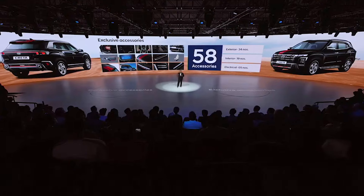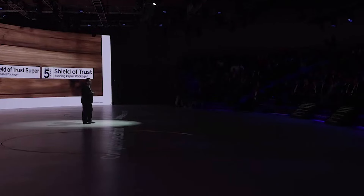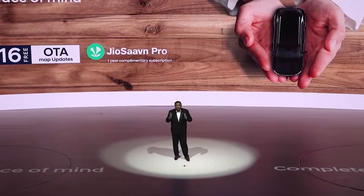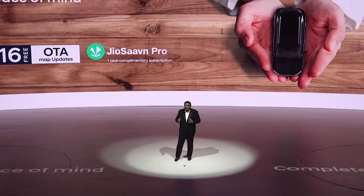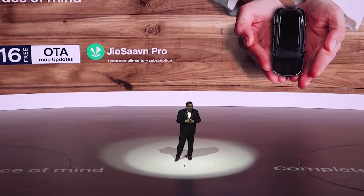Addressing the diverse tastes of our customers, the new Hyundai Creta offers a wide range of 58 accessories allowing individuals to reflect their persona and style. Hyundai cars have offered complete peace of mind with high durability, reliability, and trustworthiness. The new Hyundai Creta takes this promise forward with complimentary 3-year BlueLink subscription, 1-year Jio Savan Pro subscription, 16 over-the-air map updates, 3-year roadside assistance, 3-year unlimited kilometer warranty, and a maintenance and running repair package of up to 5 years.